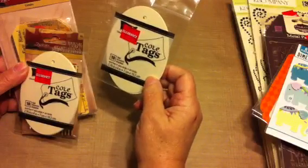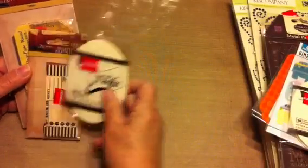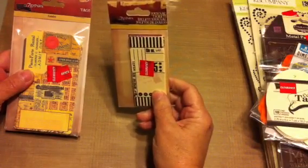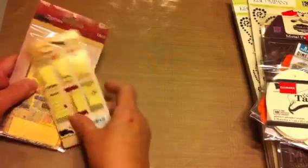There are 10 core tags for 49 cents, so I got two packages. They also had Seven Gypsies journal tickets — these were 96 cents — and these were 96 cents for 12 of them.